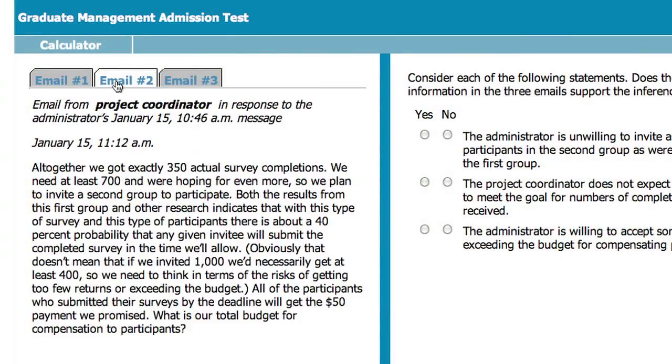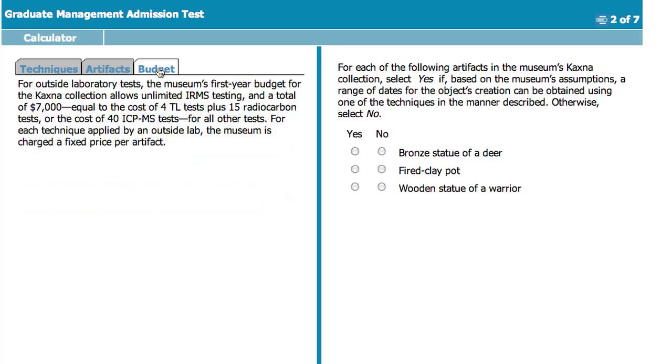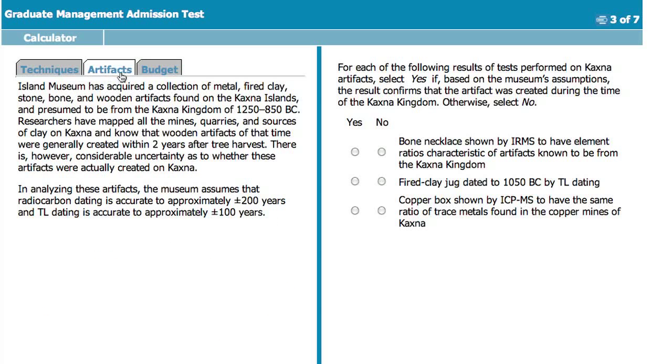The third question format is multi-source reasoning. In this particular format, the candidate will be given two or three tabs of information that might contain different types of information — either text and a chart, or a table of data. The candidate has to be able to manipulate or extract the relevant information from each of those different tabs in order to solve a series of questions. The types of questions might be standard multiple choice or true-false or yes-no type questions.